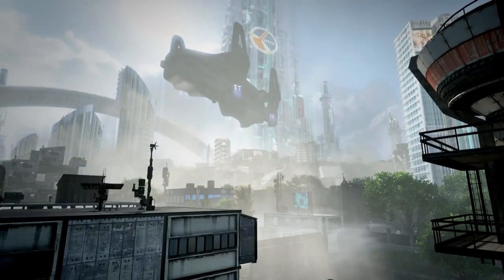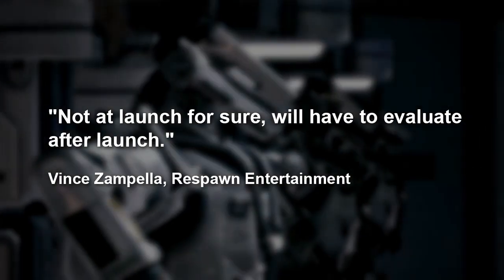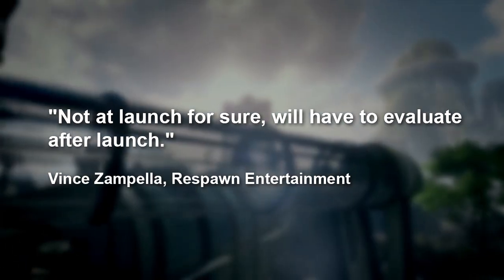Respawn has confirmed that the PC version of Titanfall will not have mod tools at launch, and they'll evaluate after launch whether to implement them at all. When asked about the tools, Respawn founder Vince Zampella replied: 'Not at launch for sure, we'll have to evaluate after launch.'